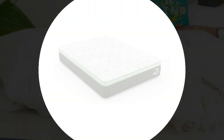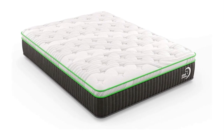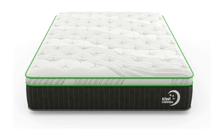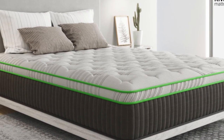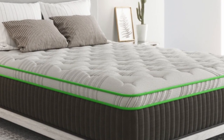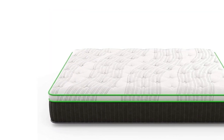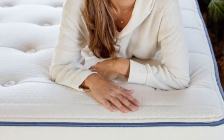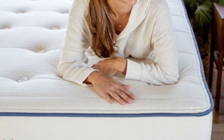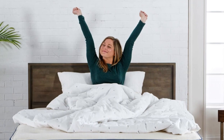My Green Mattress backs the Kiwi Organic with a 20-year warranty against structural defects. Pros: Wool, latex, and cotton construction promotes natural cooling. GOLS and GOTS organic certifications. Latex comfort system and coil support core balance cushioning and support. Cons: Stomach sleepers over 230 pounds may prefer a firmer mattress. Not suitable for those with latex allergies.